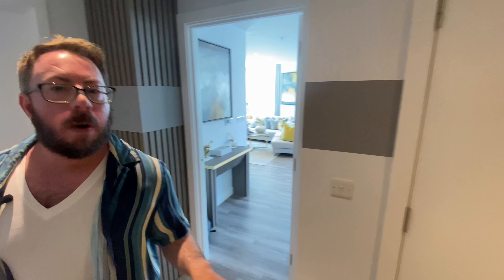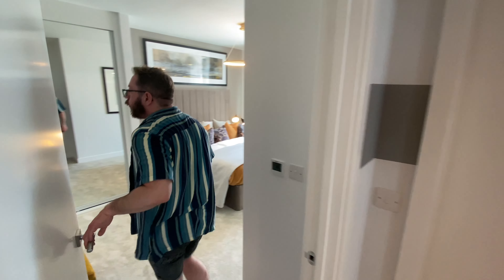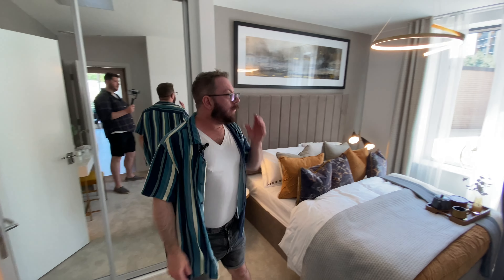The hallway is quite spacious, and if you have a disability or use a wheelchair, this is accessible — the doorways are wide as well. Immediately left is the main bedroom. Isn't it lovely? It's gorgeous, and it's definitely been refreshed.